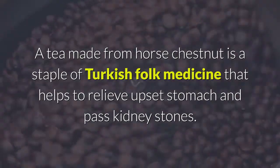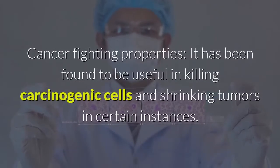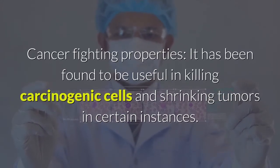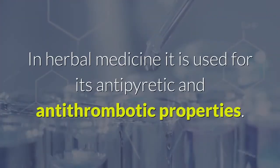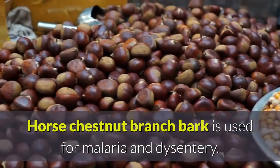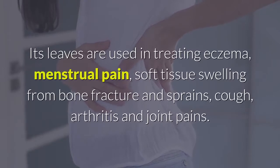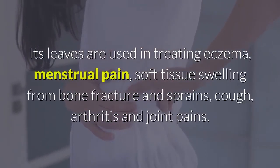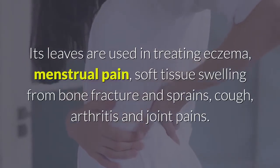Cancer-fighting properties: horse chestnut has been found to be useful in killing carcinogenic cells and shrinking tumors in certain instances. In herbal medicine it is used for its antipyretic and anti-thrombotic properties. Horse chestnut branch bark is used for malaria and dysentery. Its leaves are used in treating eczema, menstrual pain, soft tissue swelling from bone fracture and sprains, cough, arthritis, and joint pains.